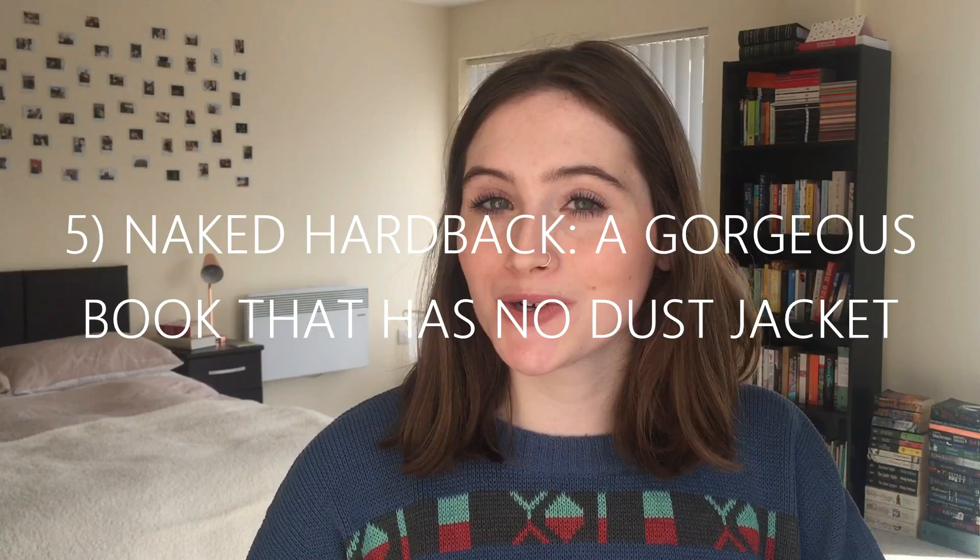Question five is Naked Hardback — a gorgeous book that has no dust jacket. I've actually borrowed one of Cameron's books to answer this: his Folio edition of The Hobbit by Tolkien. This is just stunning — the Folio editions are known for being really beautiful. You can see the swirls and the dragon on the front, and on the spine it has the really classic Tolkien writing. Cam was actually given this one as a gift from his mum, who had it for many years and has now passed it down to him. So this is a pretty special one that we'll be keeping for a very long time.